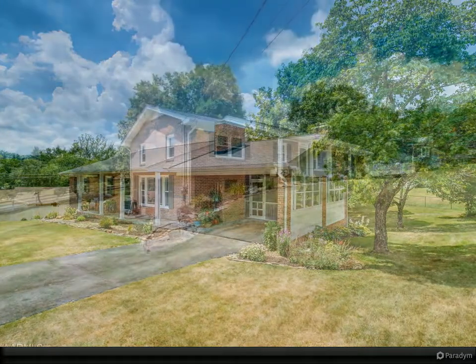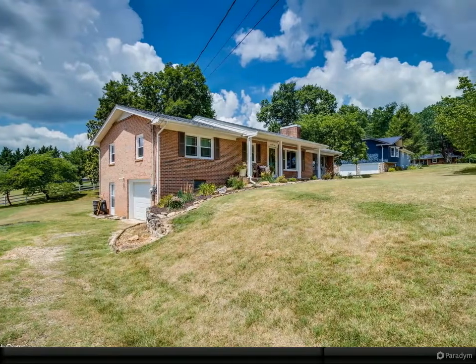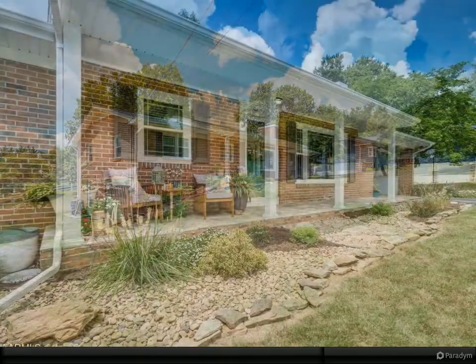The kitchen has new 16-inch custom-built cabinetry with granite countertops, a built-in coffee bar, and an island with drawers and newer stainless steel appliances.